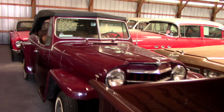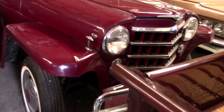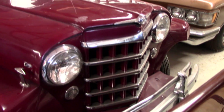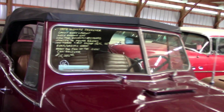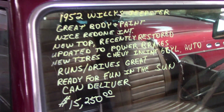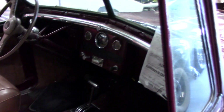Behind that we have a 1952 Willys Jeepster — nice chrome bumper up front, pretty cool looking grille on these as well. It runs and drives great, and it's had an older restoration. It looks like it's been nicely preserved, with nice little bucket seats.